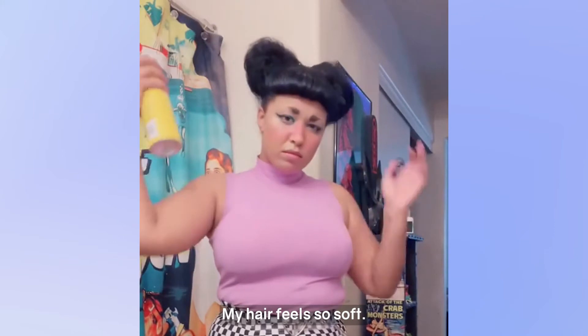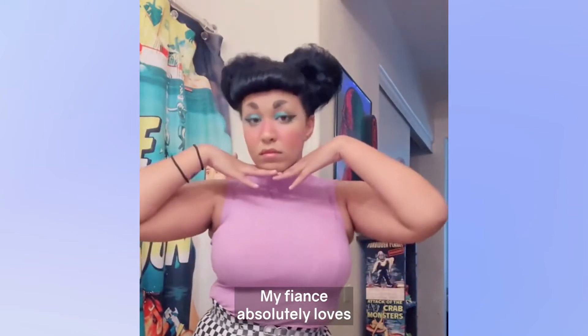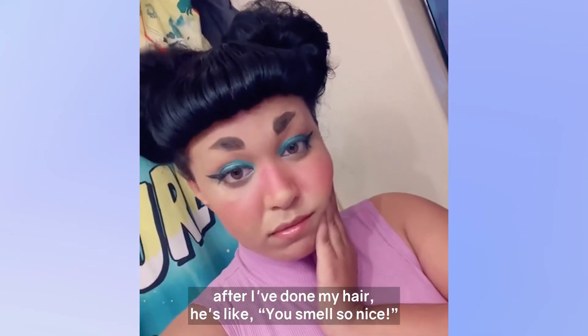My hair feels so soft. It's been really shiny. And small bonus, my fiancé absolutely loves the way that Overtone smells, so every time he comes home after I've done my hair, he's like, "Oh, you smell so nice!"